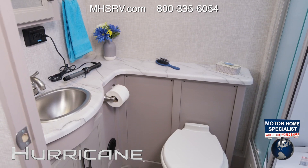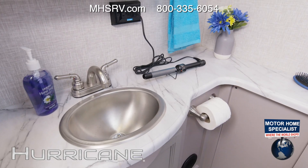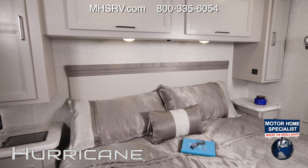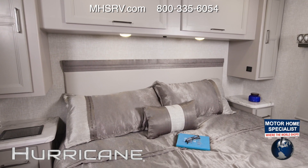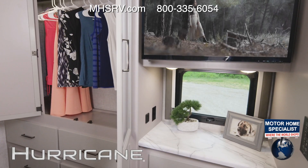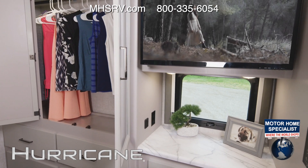Into the bathroom — look at the counter space in here. Like every Hurricane bathroom, you'll find a place for everything. You have a king bed in the 34J, and like every bedroom, you have the charging ports and a place for everything. Here's your closet, a dresser, a TV — this bedroom is hard to beat.